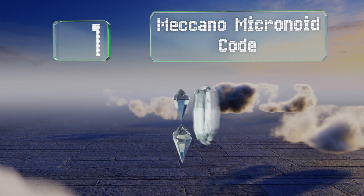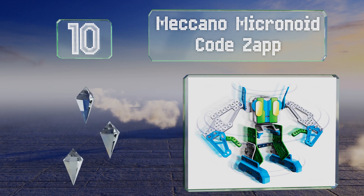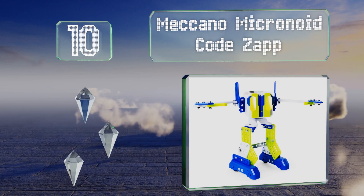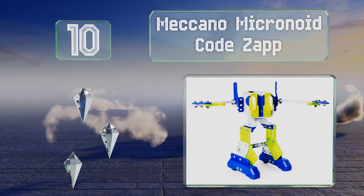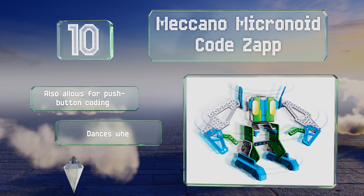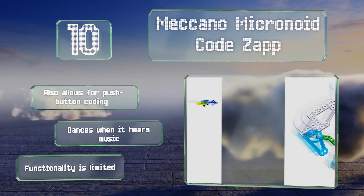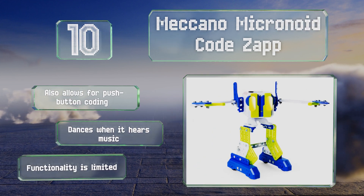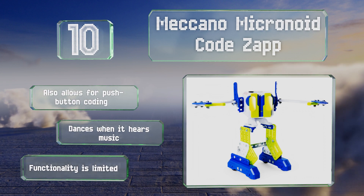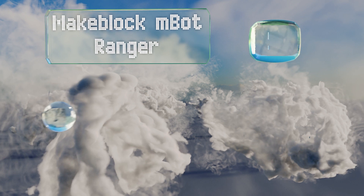Starting off our list at number 10, the Meccano Micronoid Code Zap comes in at an affordable price and is designed for children 8 years of age and older. You can program it via computer using its well laid out interface, and if you get more than one, they can interact with each other. It also allows for push button coding and dances when it hears music, however its functionality is limited.